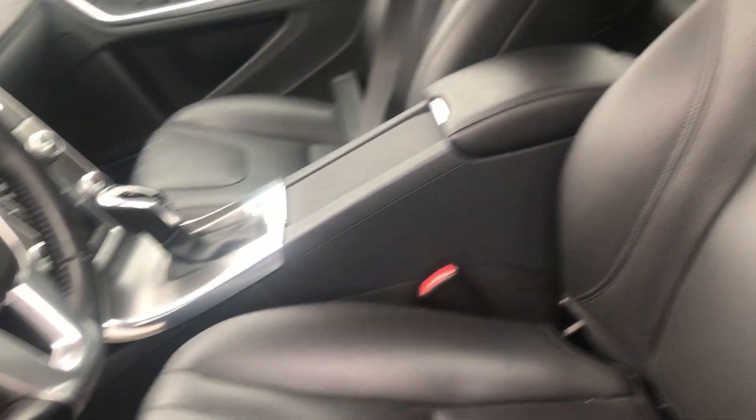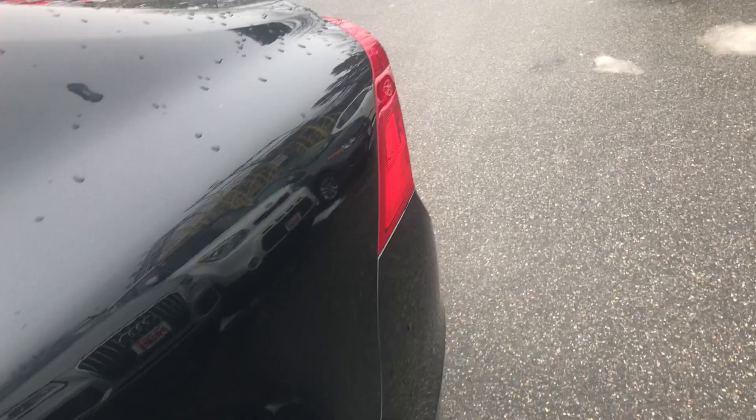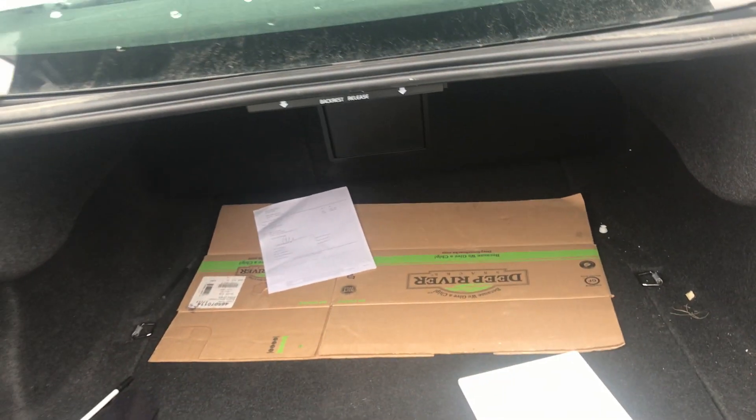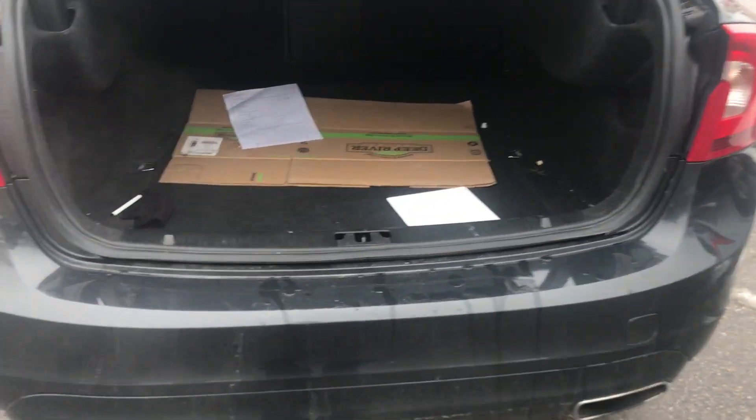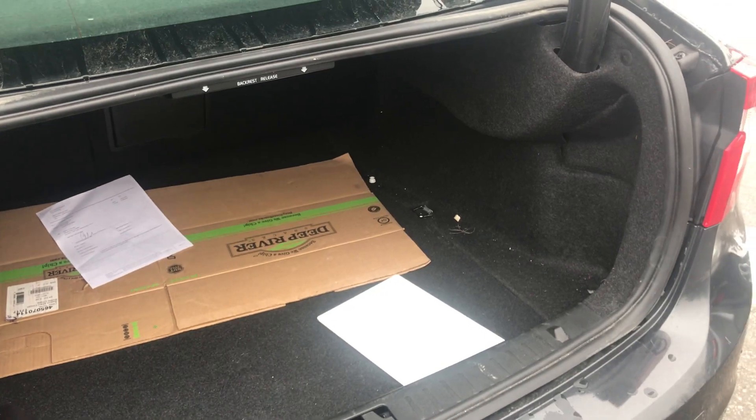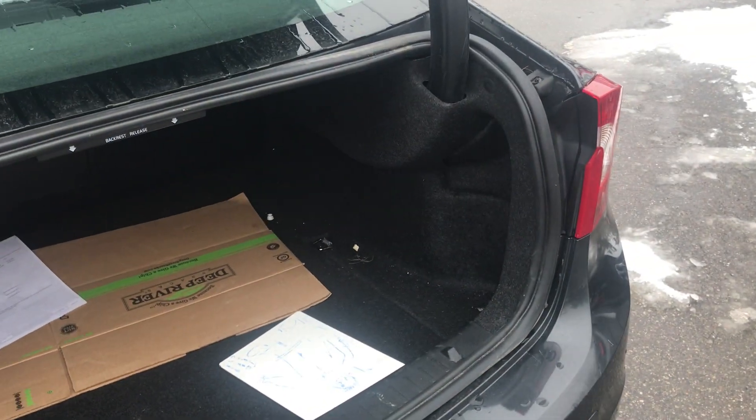And then it has the trunk right there. Like I said, this is a fresh trade-in so this one has not been cleaned yet — it will be completely detailed soon. Just give me a call at 207-391.